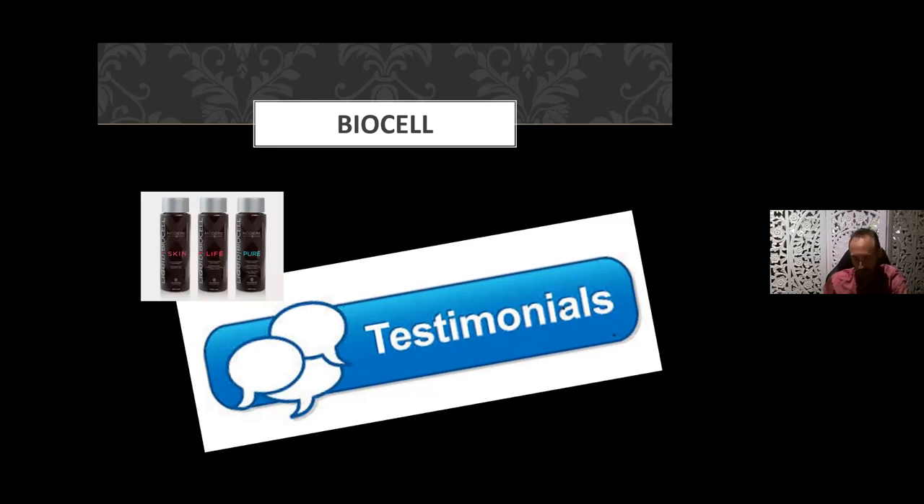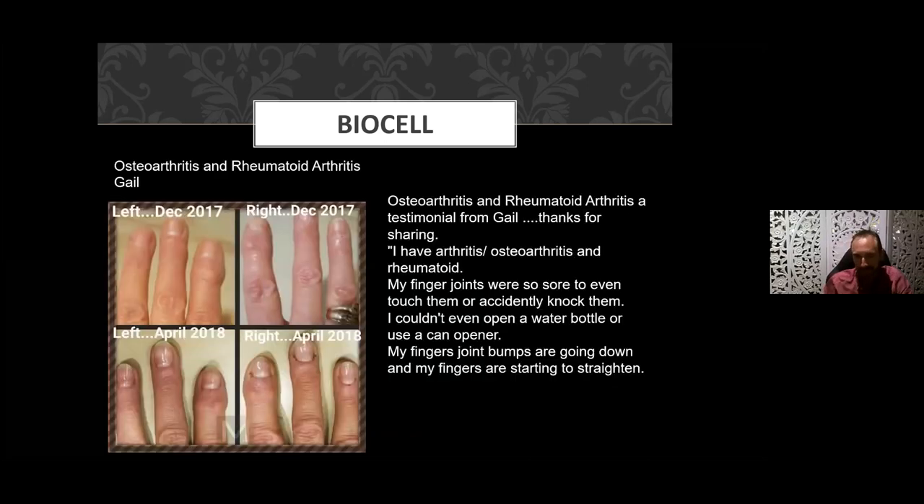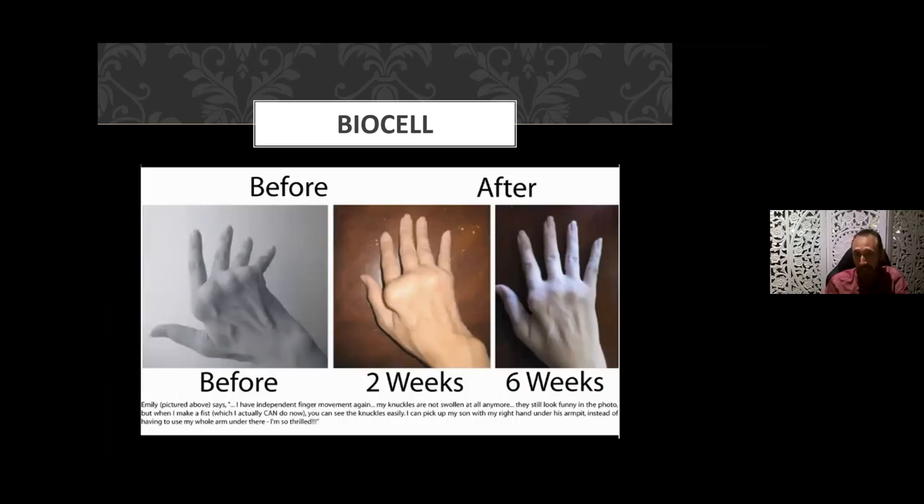Let's get into some testimonials, which I think really give us indicators of what this product can do. We'll group these into joints and skin. Here's Gail with osteoarthritis and rheumatoid arthritis — over about five months from December 2017 to April 2018, she went from knobbly, painful joints where she couldn't open a bottle of water or use a can opener, to straightening fingers with lumps and bumps reducing. And this next case of rheumatoid arthritis shows gross joint deformity and significant inflammation.